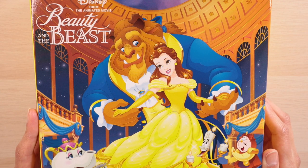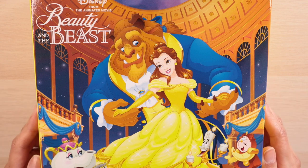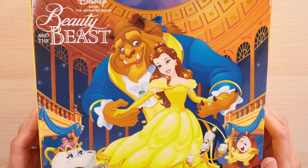What we have here on the very top is that ever-famous ballroom scene, and then we have the supporting characters who are just as well-known, I would say — Mrs. Potts, Chip, Lumière, and Cogsworth down here at the bottom.